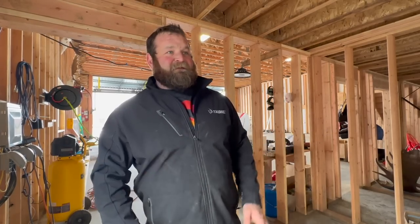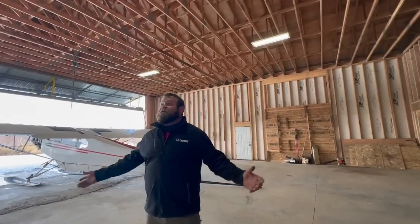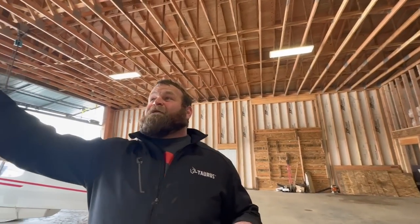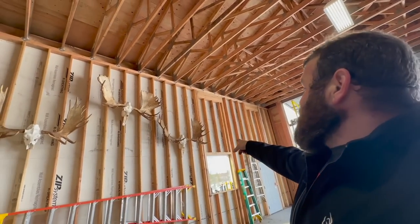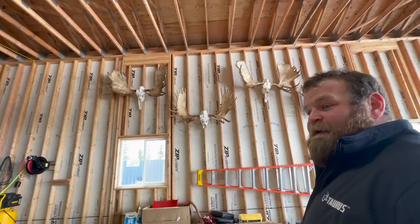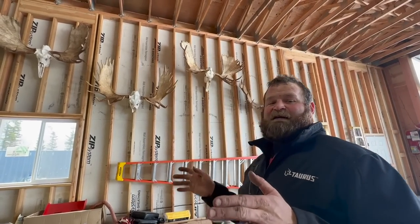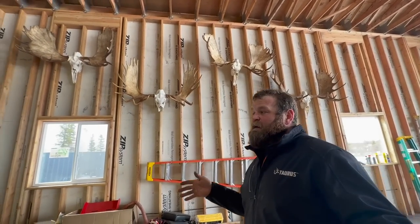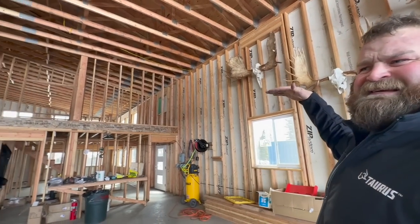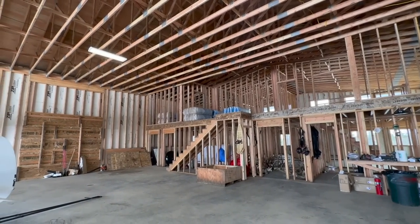I'm gonna go over the hanger side, and then Tana is gonna do the house side. I don't really care about the living space — I'm gonna spend all my time in the hanger. I've done the calculations and I have room for about 20 big moose. We've got four hanging up here: Tana's bull, my first bull, Tana's first bull, my bull from last year. The whole build is basically a big rectangle — 50 feet wide by 90 feet long, with a 16-foot 4-inch eave the whole length. The hanger is 50 by 50.